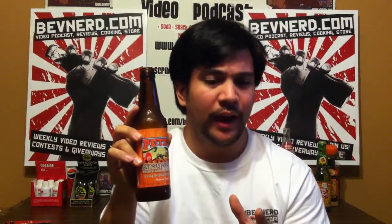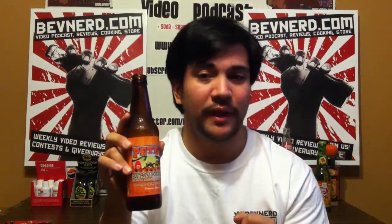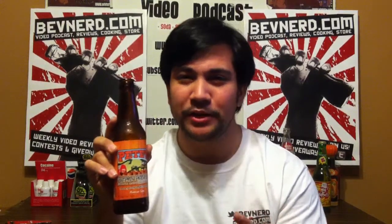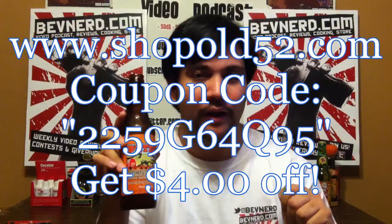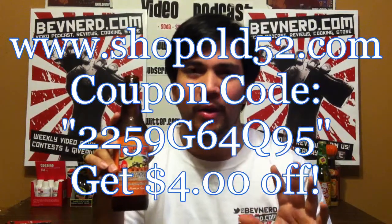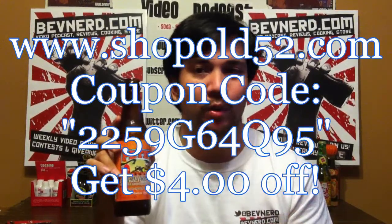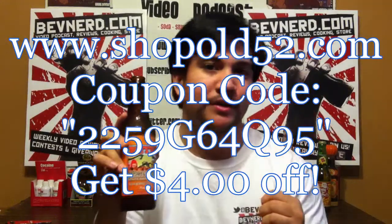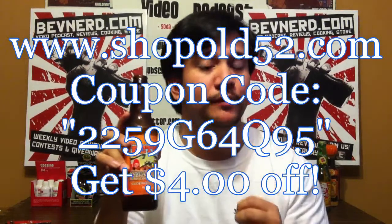This is, I believe, $1.99 in the online store. And if you act now until March 31st, 2012, here is a special BevNerd exclusive coupon code. What you do with this coupon code — you go and pick your 12 sodas. As long as your total reaches $23.50 or more, you will get $4 off. That's like getting buy 10 sodas, get two free. That's how the math works, folks. Math. Check it out.